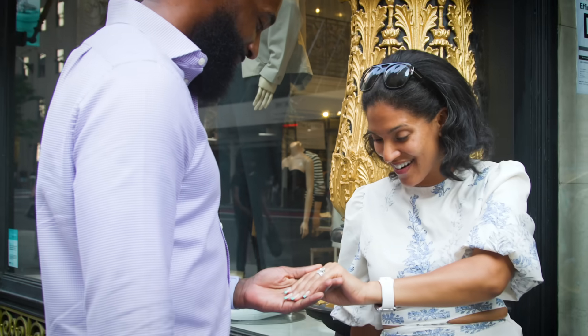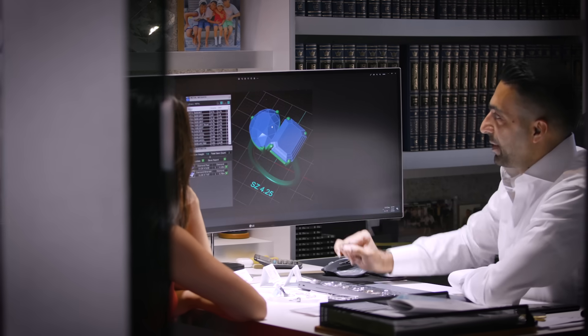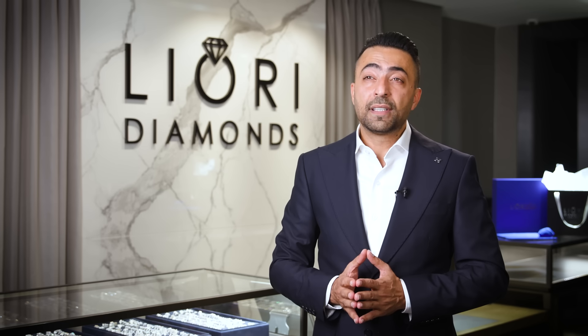I knew I wanted something unique, so I was looking at different designs and decided on a toi et moi ring, which is two stones put together. When looking at other stores, people weren't necessarily as knowledgeable — they said certain things weren't possible. But when I came to Liori, I felt really good because Avi was so knowledgeable. He made the process really clear. The most important thing is working with someone you can trust, and you can really trust Liori Diamonds and Avi. He walks you through every step, and the design came out even more beautifully than I could have ever imagined.